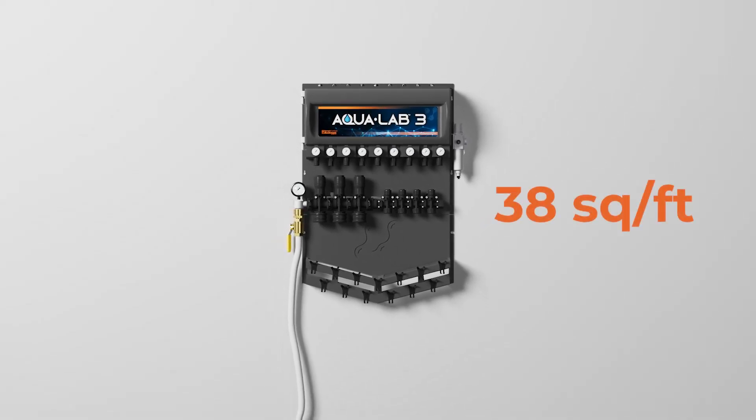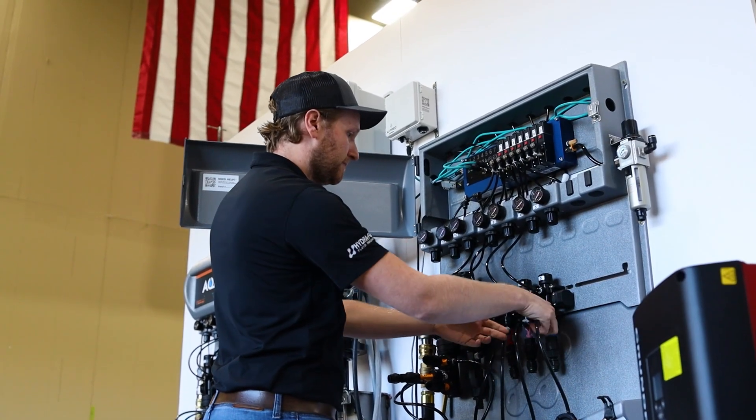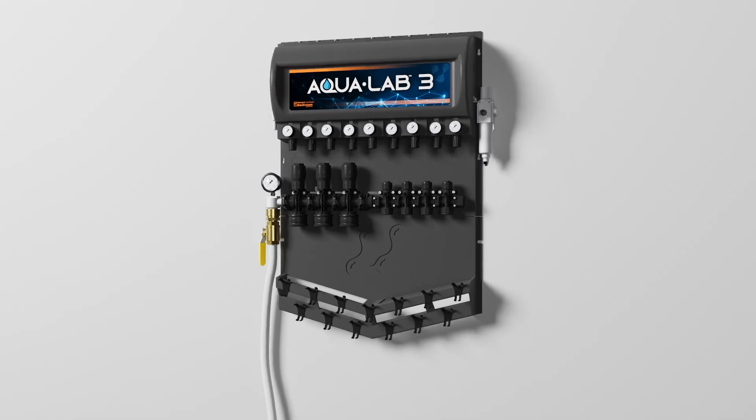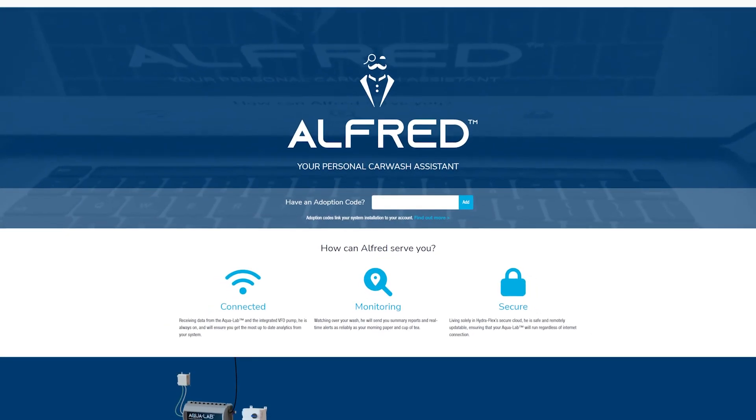You can save money on new builds by building a smaller back room, and it will fit into any retrofit and free up valuable space. And for the first time, AquaLab is online.